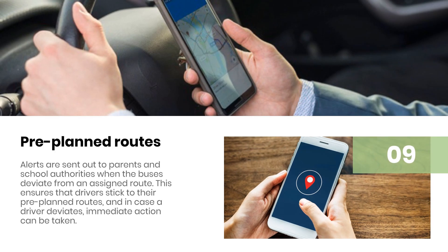Pre-planned route alerts are sent out to parents and school authorities when the buses deviate from an assigned route. This ensures that drivers stick to their pre-planned routes, and in case a driver deviates, immediate action can be taken.